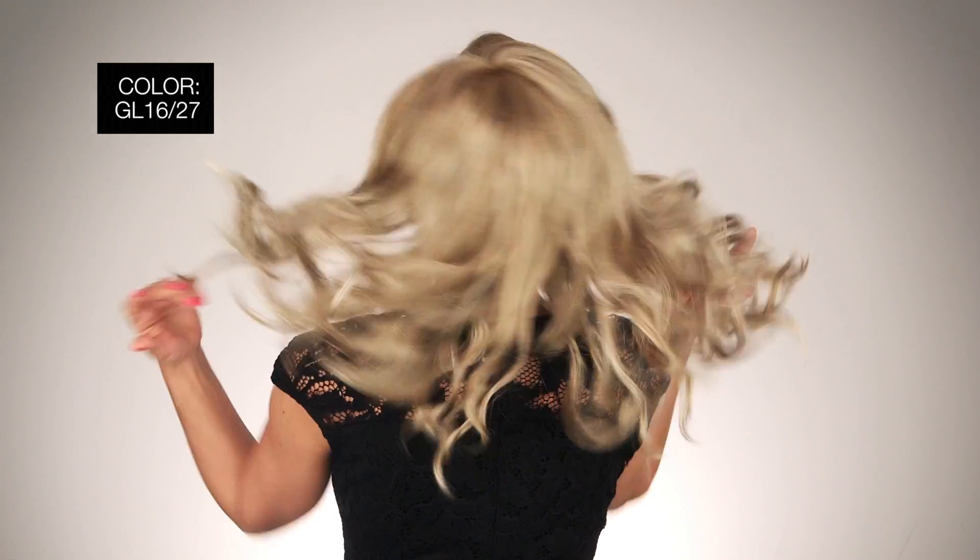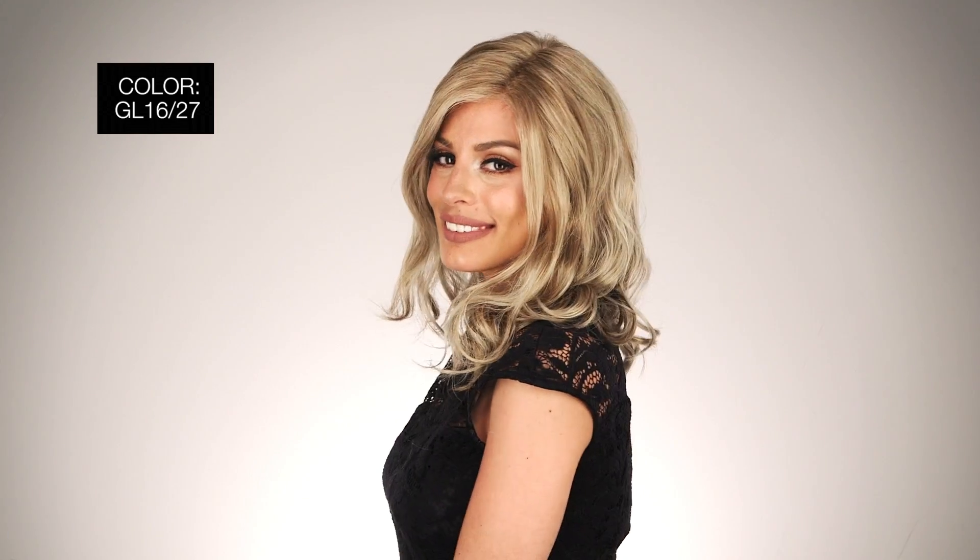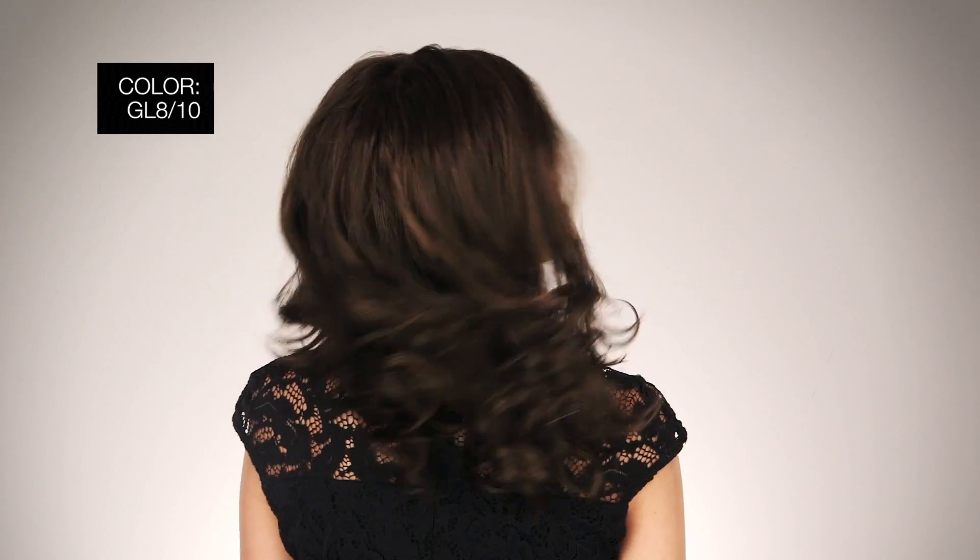Runway Waves comes in average and large, so make sure you're on the right page for the size that best fits you. The color I'm wearing is GL1627 Buttered Biscuit, medium blonde with light gold blonde highlights. Another favorite color of mine is GL810 Dark Chestnut, rich dark brown with coffee highlights.